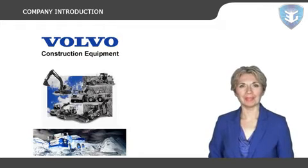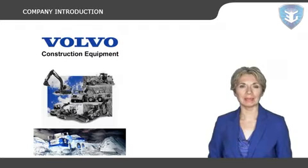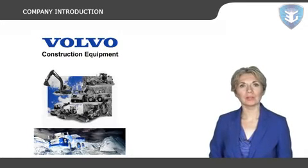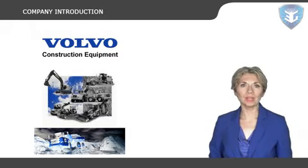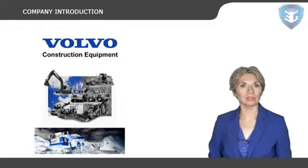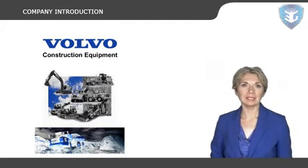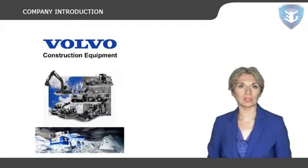Volvo Construction Equipment is one of the world's leading manufacturers of construction equipment. It develops, manufactures, and markets equipment for construction and related industries. It includes a comprehensive range of wheel loaders, hydraulic wheeled and crawler excavators, articulated haulers, road machinery, and a wide range of compact equipment.